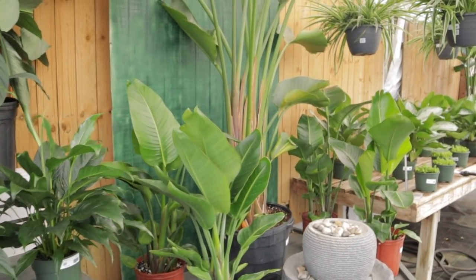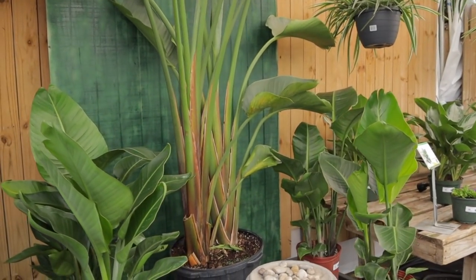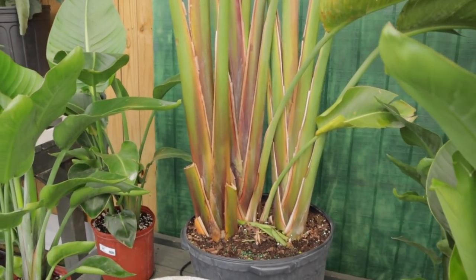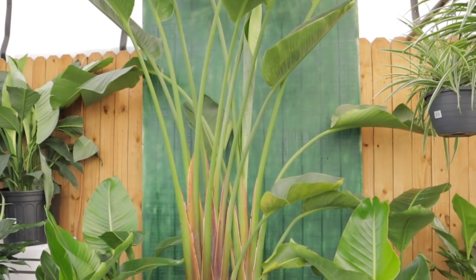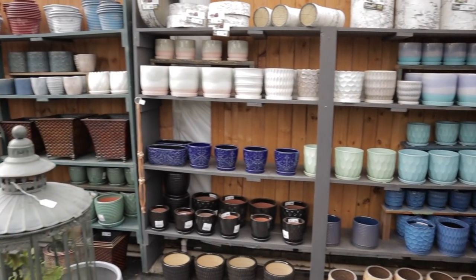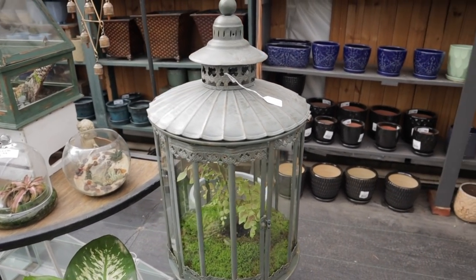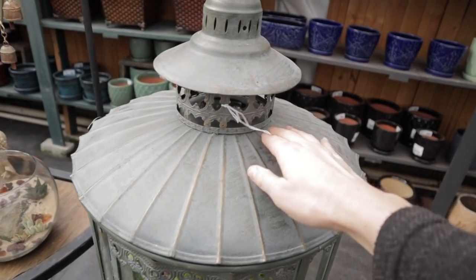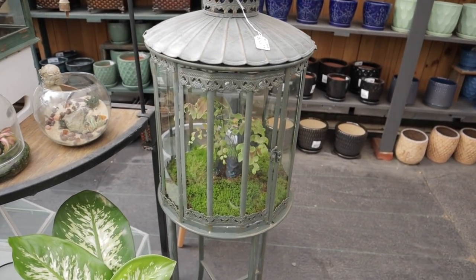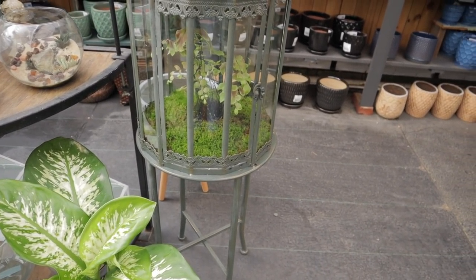Wow, this bird of paradise is awesome — look how huge that is! $389, so massive and beautiful. Take a look at their pots because they have lots of cute ones. Look at this terrarium — isn't this interesting? $269 — it would be nice to put begonias and stuff in there. They have it already set up.